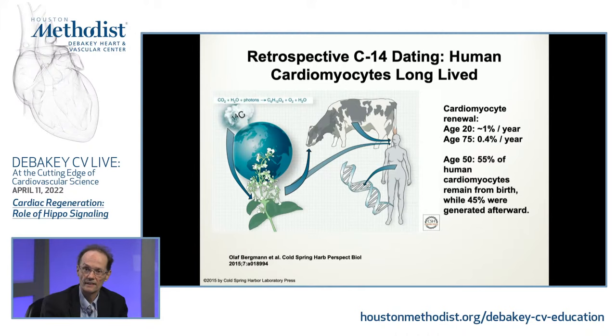Heart failure in older people is a big problem. One likely reason is that cardiomyocyte renewal, already at a low rate when you're young, is now even lower — about half of that. So one of the ideas is: what can we do to try to make cardiomyocytes more renewable? And you mentioned that in neonatal mice there is also some regenerative capacity, even in mammals.